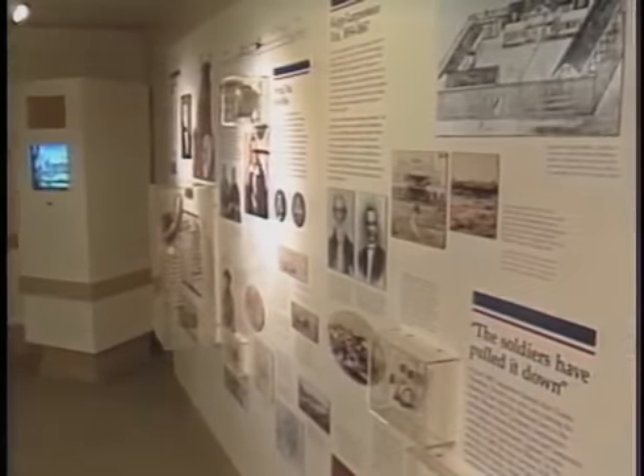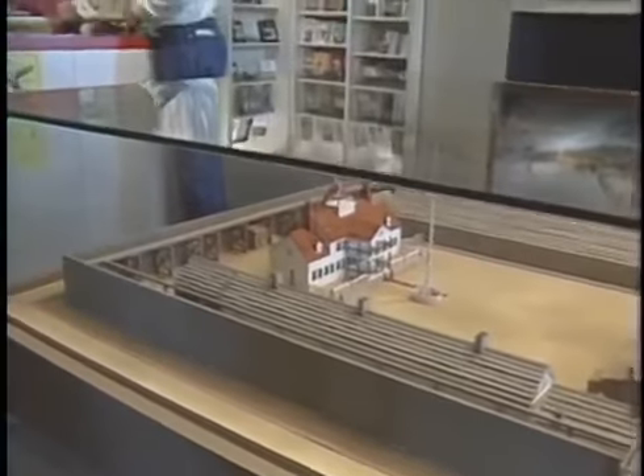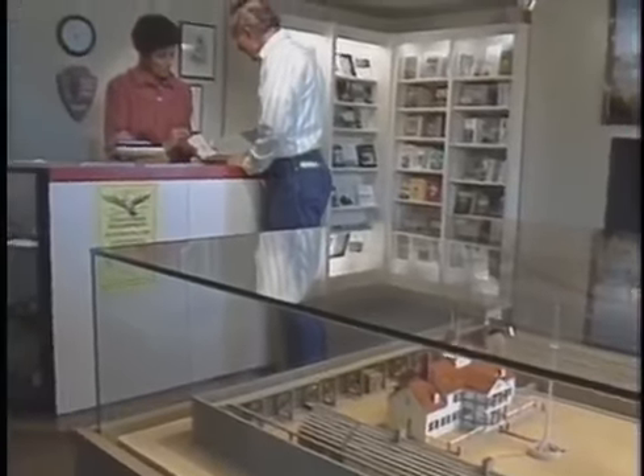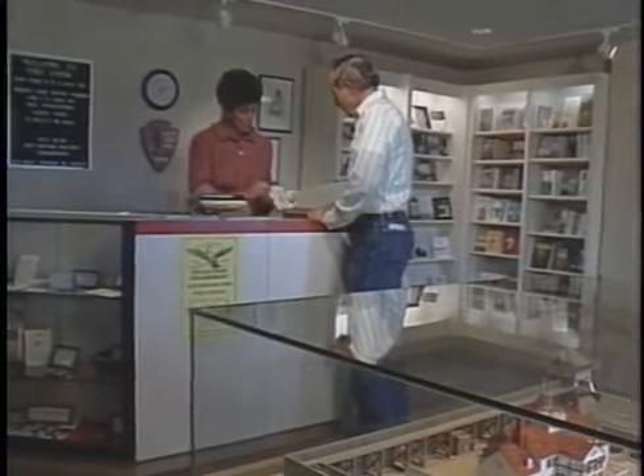In the reconstructed Bourgeois House there is a museum with exhibits and a variety of artifacts that tell of the life of the fur trade era. In the visitor center there's also a bookstore where visitors can purchase books and souvenirs commemorating their visit to the site.